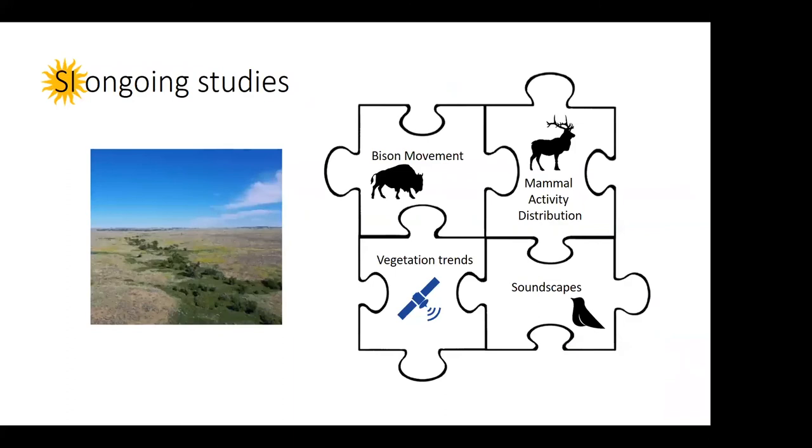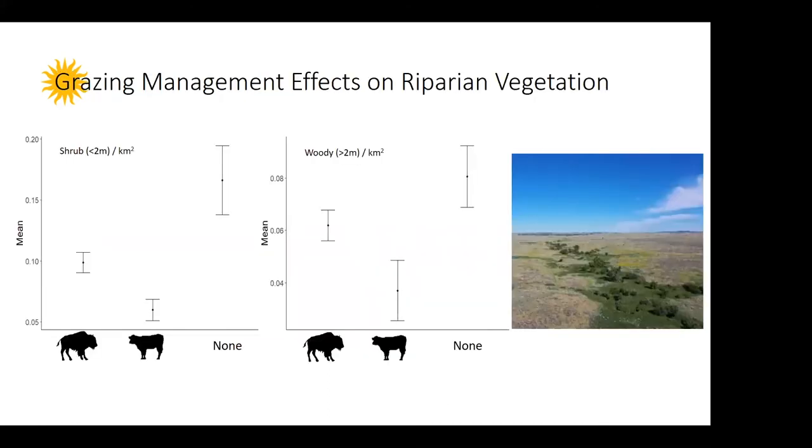The next thing I want to talk about is vegetation trends. Smithsonian just got here and we're collecting a lot of baseline data, but we don't know what happened before we arrived. Using satellite imagery, we can go back in time and understand something about vegetation trends. I'd like to explore vegetation trends in riparian areas across bison, cattle, and ungrazed areas in the CMR. In terms of shrub and woody cover, the highest cover is where we have no grazers, followed by bison, and then cattle. But the question is: has it always been like that, or is this trend due to the grazing practice?